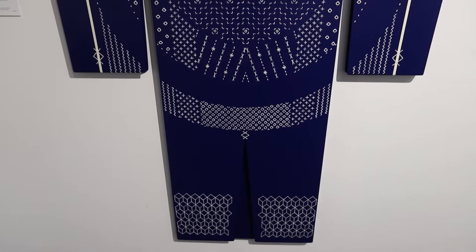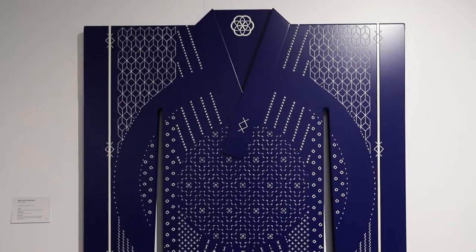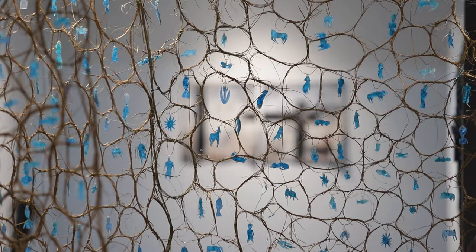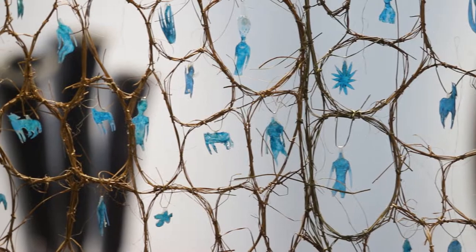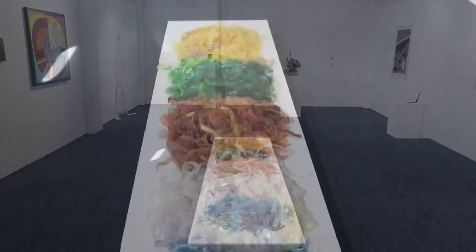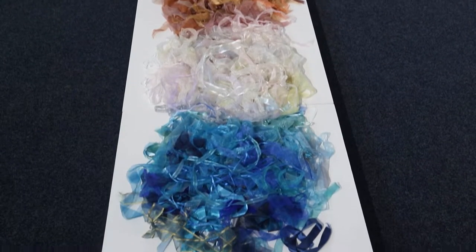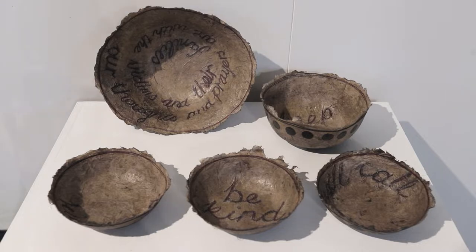We wanted to give people the chance to really explore a concept. So all the works in the show have a strong concept behind them. They need to be well executed, which is a really important part of our selection process. But as well as that, we need to see that the artist has actually taken the concept and created something which is interesting, which has that little bit of an x-factor and is really going to challenge the public's perception.